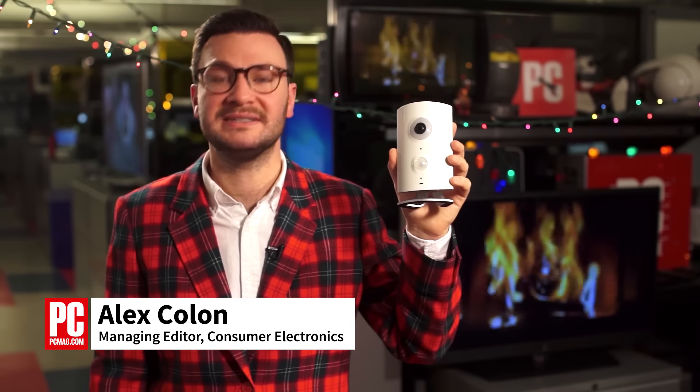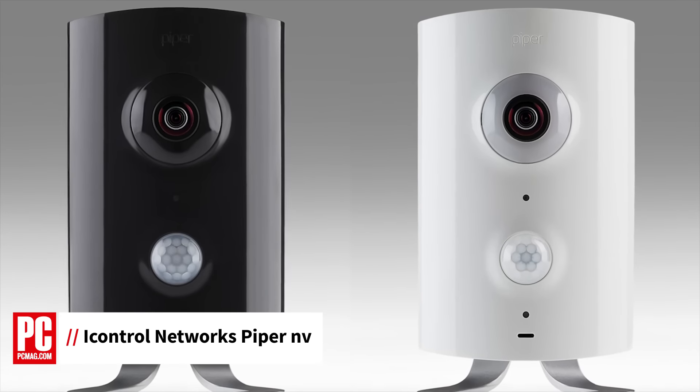Hi, I'm Alex Colon, Managing Editor at PCMag.com. If you're looking to keep tabs on your home while you're away on vacation this holiday season, pick up the Piper NV from iControl Networks.